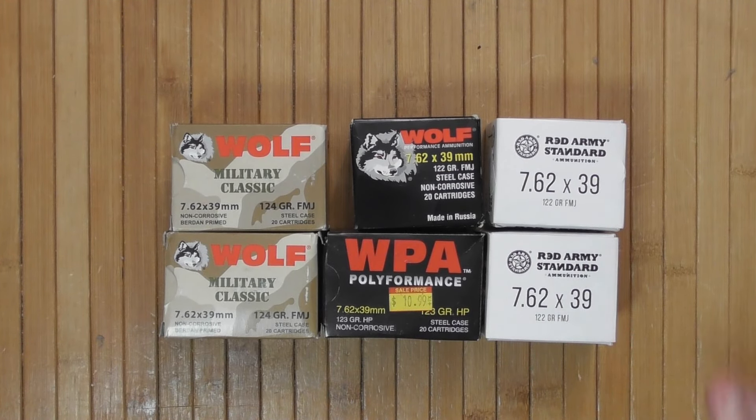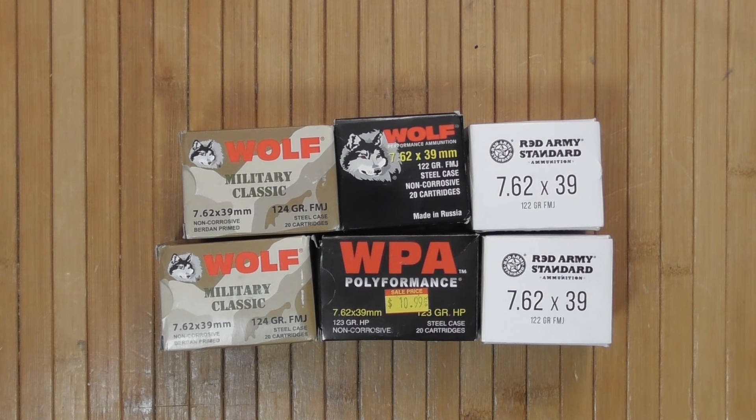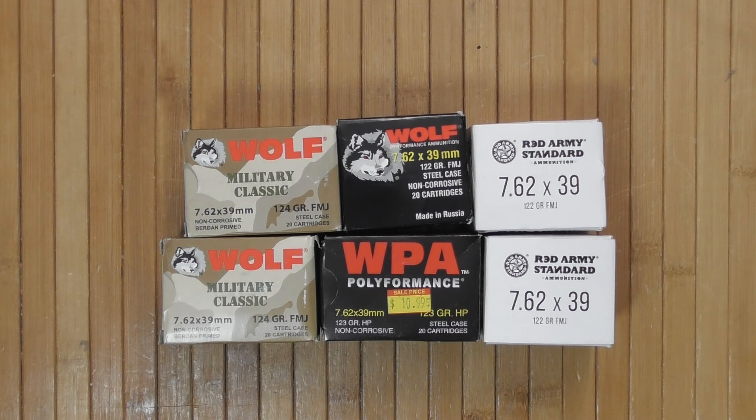Welcome to the next video on the channel. Today is a conversation about 7.62x39 available on the US market, at least some of them. Obviously there are many brands, relabelers, importers and whatnot.